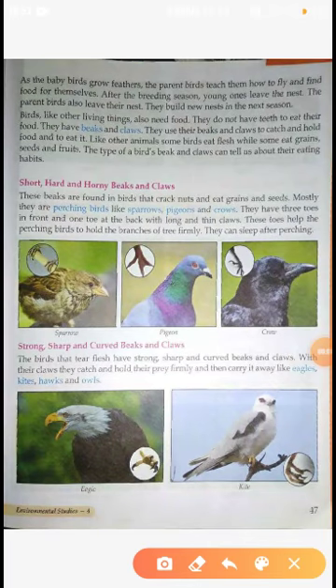Now we are going to learn about Beaks and Claws. What are different types of Beaks and Claws? First is Short, Hard and Horny Beaks and Claws.